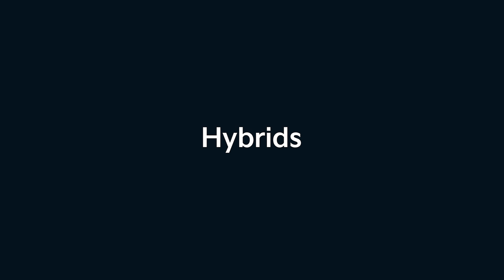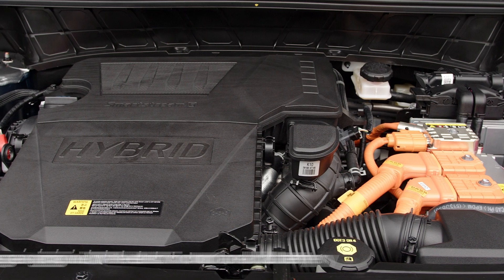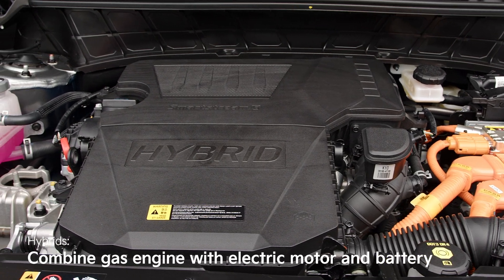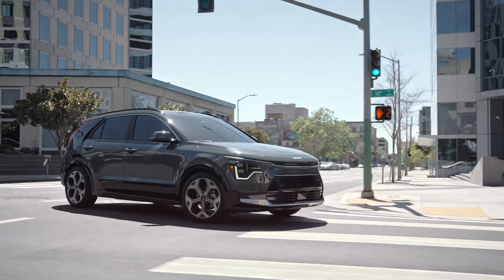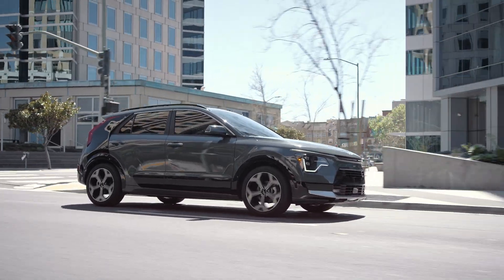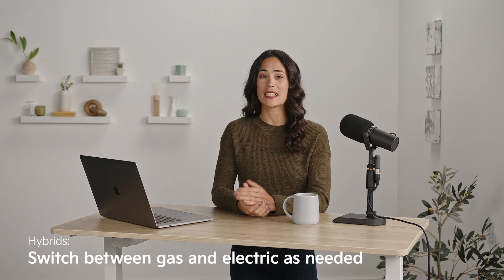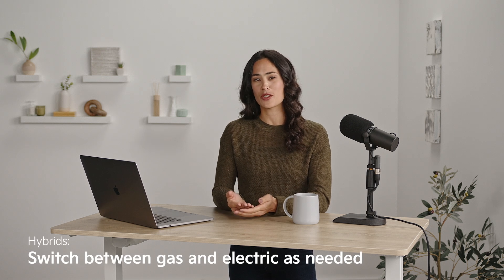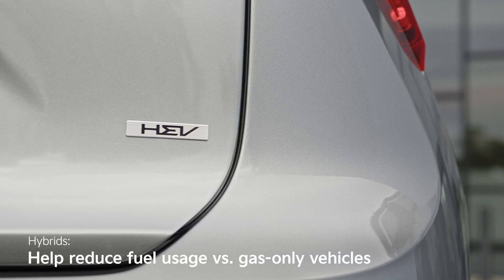Let's start with the hybrid powertrain. Hybrids like this 2023 Kia Niro use a gas engine combined with an electric motor and battery. When there's enough charge and driving conditions are right, like moving at slow speeds, the vehicle will run on electric mode. The gas engine will kick in once the battery needs charging or faster acceleration is required. In other words, it'll automatically switch between the gasoline engine and the electric motor as needed. Hybrids are great for those who want to reduce fuel usage but also want their vehicle to operate like a gas model.